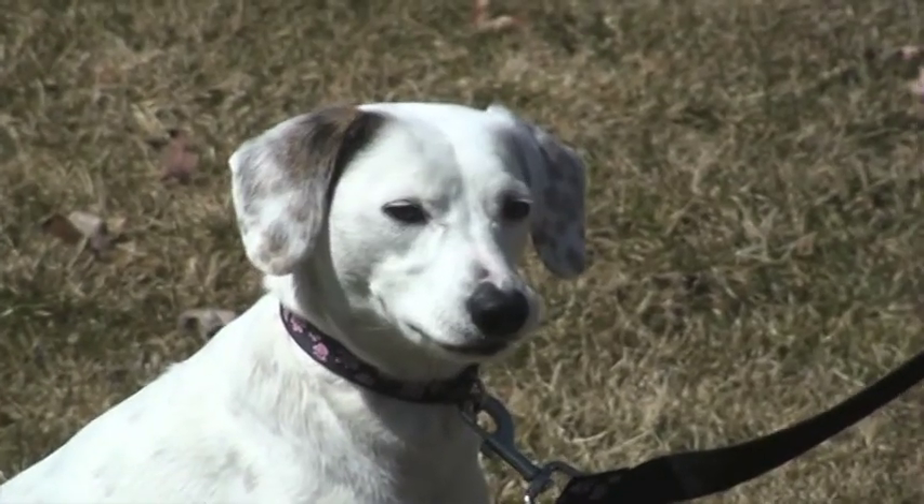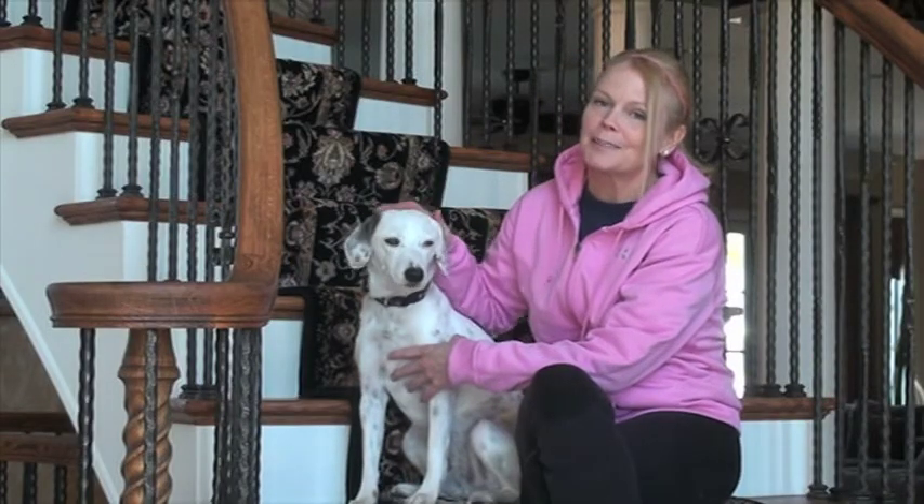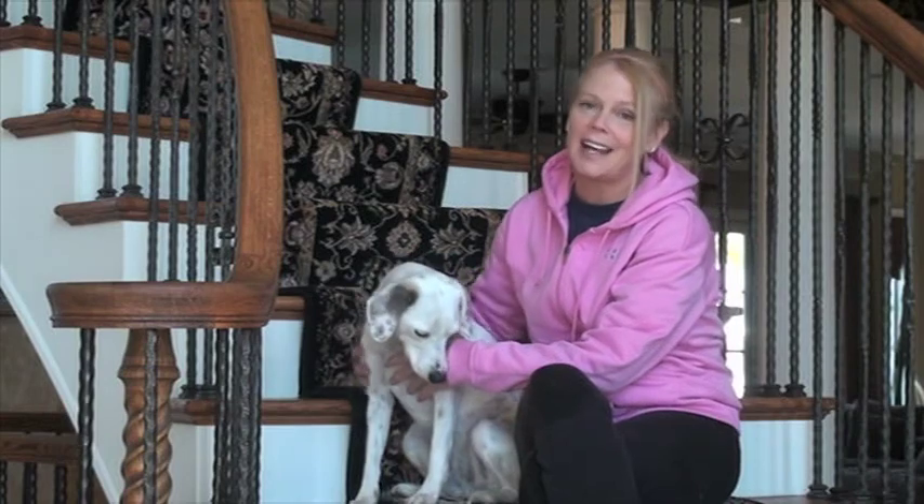Since Piper is living in a foster home, you need to make an appointment to see her. So please contact the shelter today and make some time to come meet this very sweet and special girl.